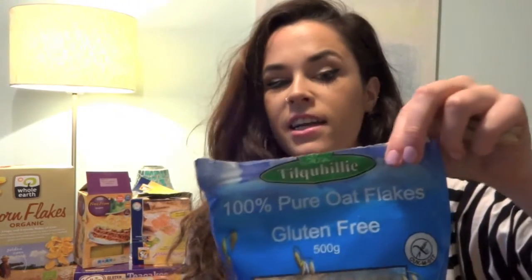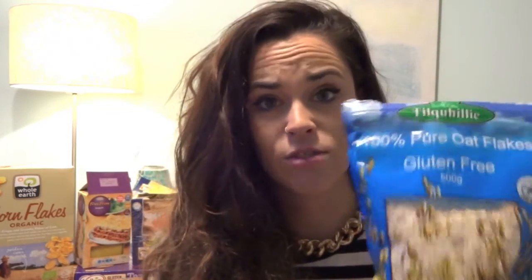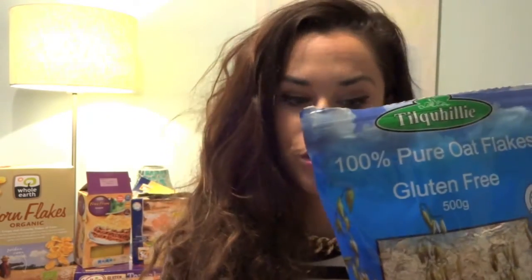Okay, starting off with breakfast — the most important meal of the day. When you're celiac you can't eat most usual breakfast things. Porridge and cereal aren't gluten-free — cornflakes, cocoa pops, all the Kellogg's stuff is not gluten-free — so that rules out a whole lot of cereals. I have porridge every day for breakfast and I go for this brand called Tilquilhilly. If you want details on where we get this, just comment below.